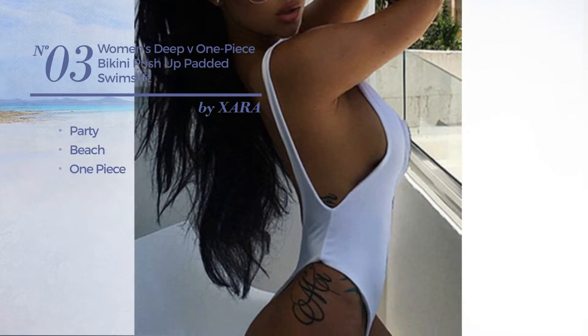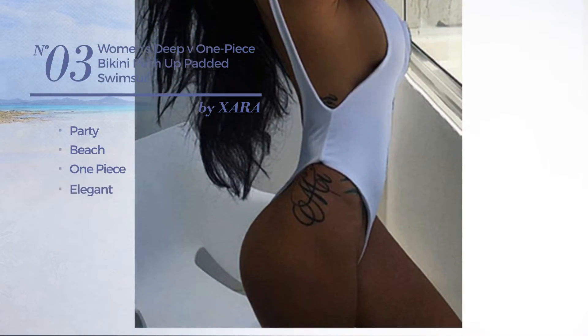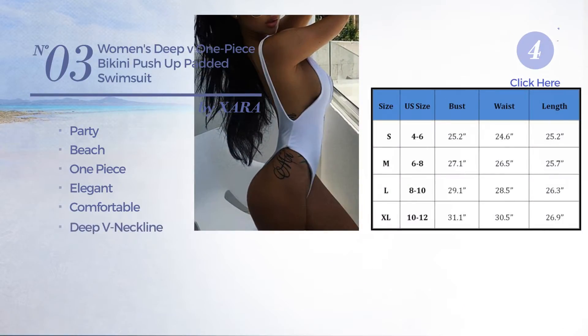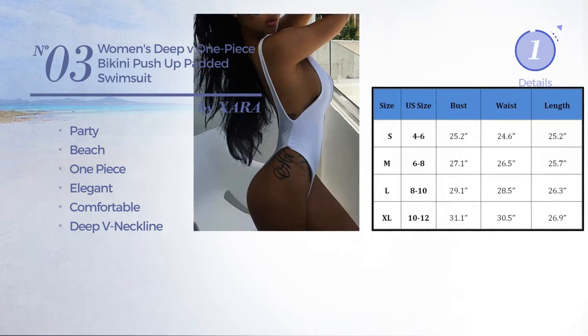Number three: a party beach one-piece swimsuit featuring an elegant look crafted from comfortable material with a deep v-neckline, available in three other colors.